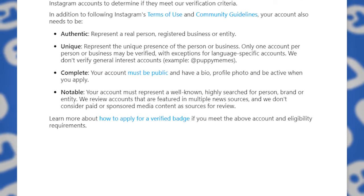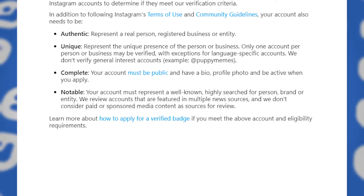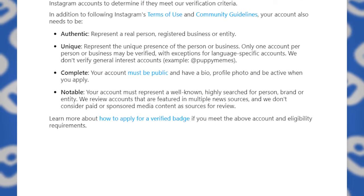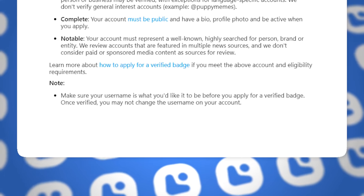Your account must be notable — representing a well-known, highly searched person, brand, or entity. They review accounts that are featured in multiple news sources, and they don't consider paid or sponsored media content as sources for review. So if you thought you were going to buy a bunch of fake articles, they're saying that won't work — keep that in mind.